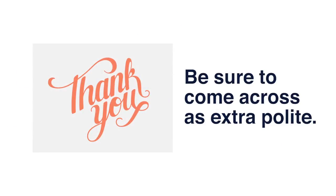Be sure to come across as extra polite. To balance out what text messaging lacks, make sure your writing comes across as polite in all your text messages. Although most tenants won't take offense when you text them about scheduling maintenance work, using please and thank you is always a good policy.